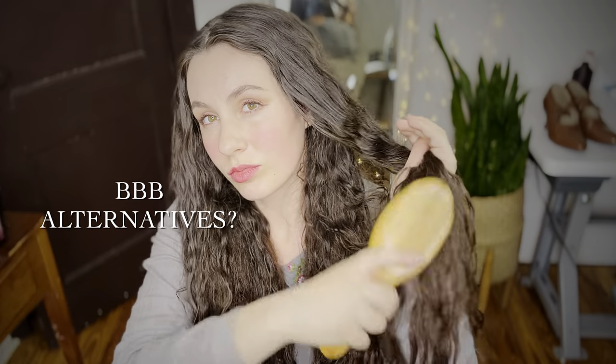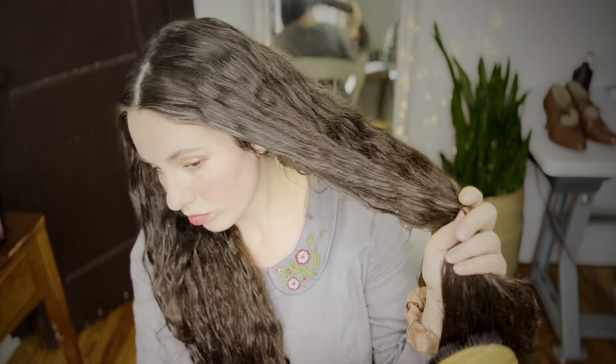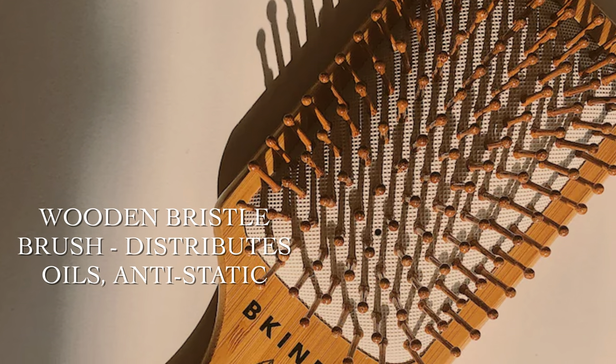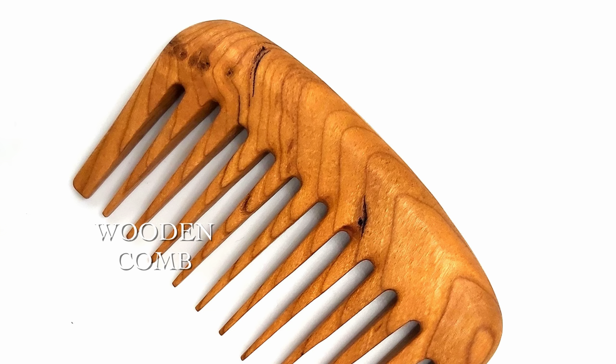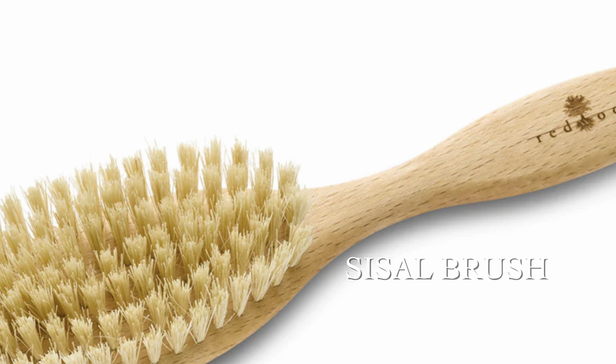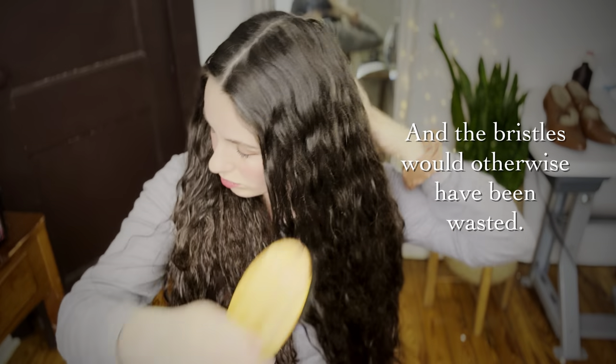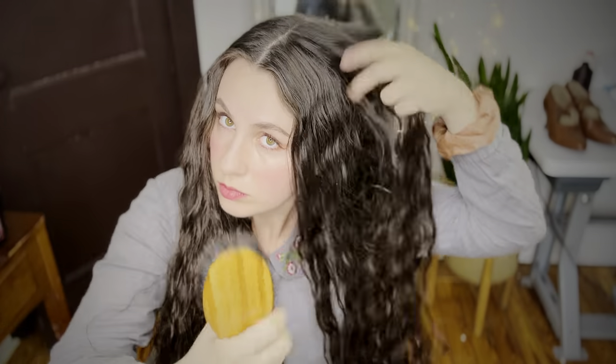Precursors to the boar bristle brush included wooden and bone combs and wooden brushes, which could fulfill some of the same benefits such as distributing scalp oils and removing buildup. If you're opposed to pig products, there are goat hair brushes, though they may be softer. There are also wooden brushes and combs with some overlapping benefits. For vegans, there are sisal brushes made with plant fiber, which look pretty similar though I've never used them. It's also worth noting that boar bristles are a byproduct of the meat industry — the pig was not killed for its bristles.